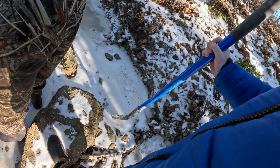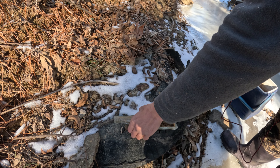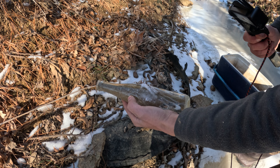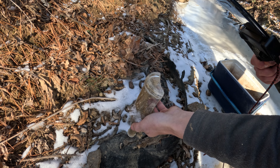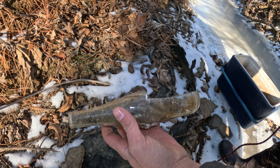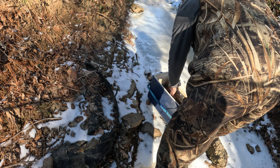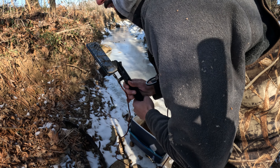Everything is froze up pretty good. That was a swirled Pepsi — the ACL is gone and I'm not gonna be able to get a date code off the bottom either. They switched over to that style in the late 50s, early 60s, so that's gonna date anywhere from the 60s to 70s on that one.